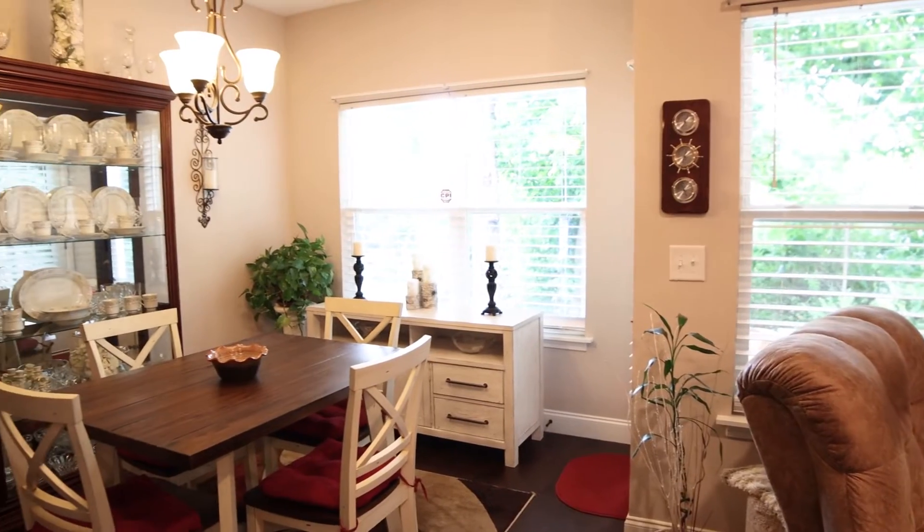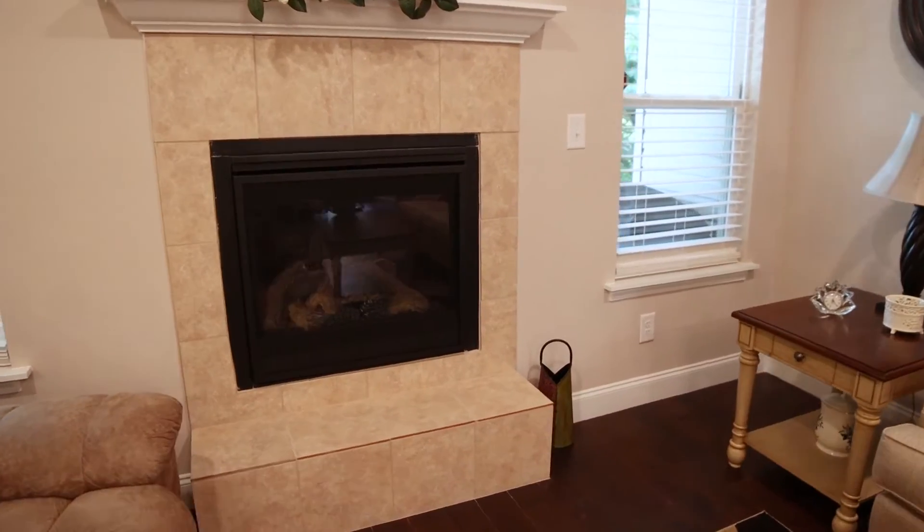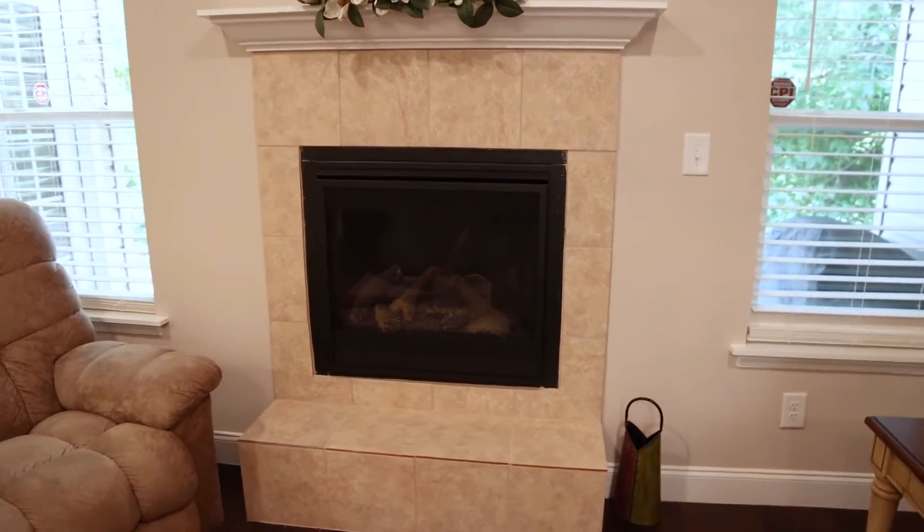I love the open concept here in this condo. Of course, you've got the adjoining living room, dining room, and kitchen. Check out the fireplace. And also, look out those back windows — the view here is private.